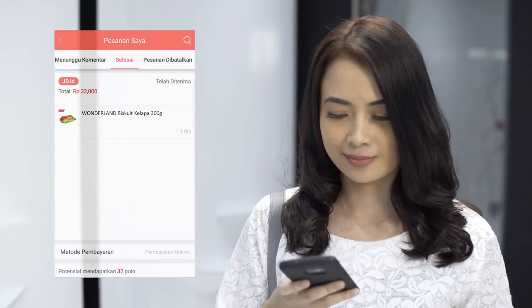Manless, cashless — the future of retailing. JDID. Advancing Indonesia.